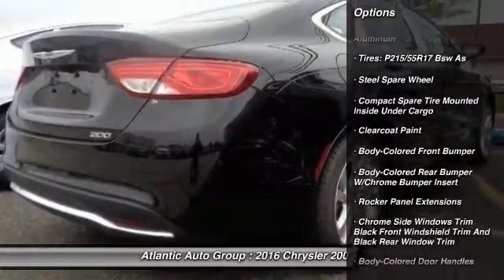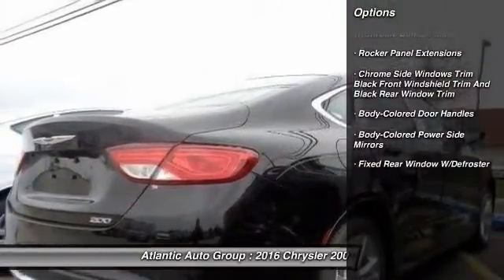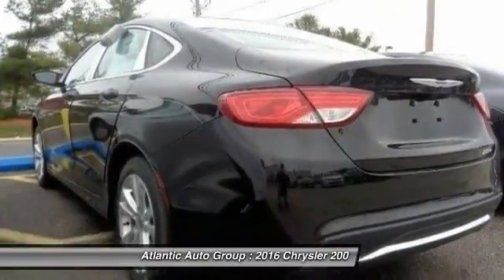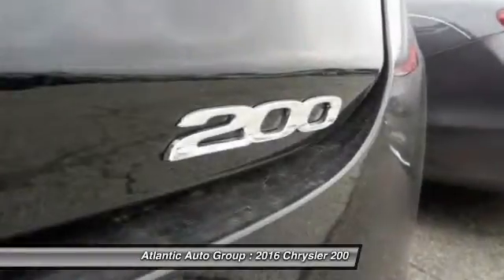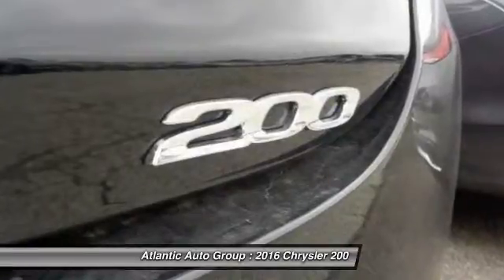Here are some of this vehicle's great options: backup camera, front wheel drive, compass, trip computer, electronic stability control, a day-night rearview mirror, outside temperature gauge, perimeter alarm, engine immobilizer, colored door handles.